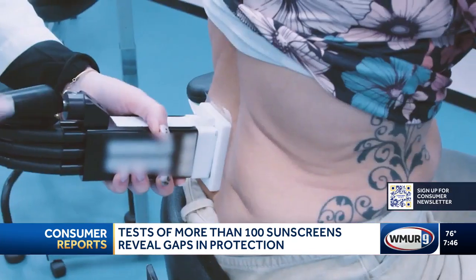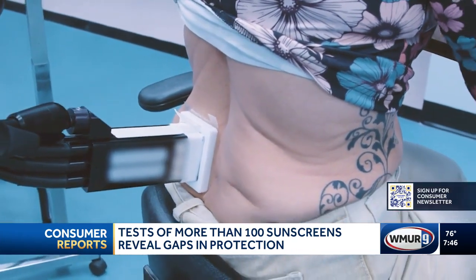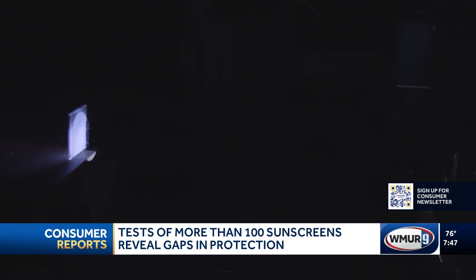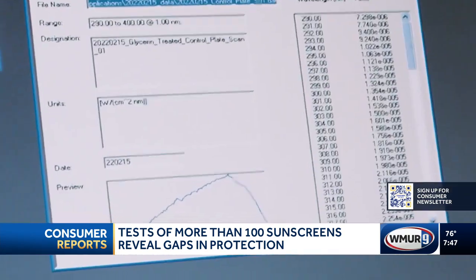The testing for non-water resistant sunscreens involves the same steps except for water immersion. For UVA protection, sunscreen is applied to plastic plates, which are then exposed to UV light. Instruments measure how much of the harmful rays are absorbed, giving a clear picture of how well the product protects.